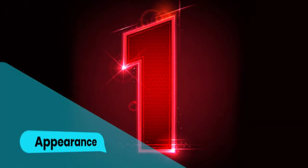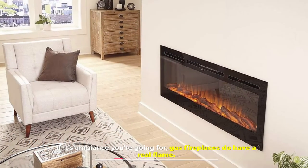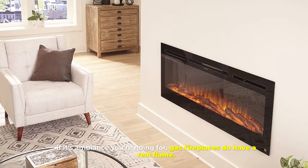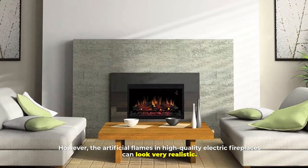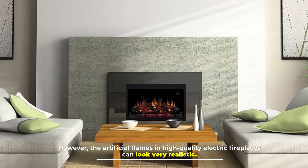Number 1: Appearance. If it's ambient you're going for, gas fireplaces do have a real flame. However, the artificial flames in high-quality electric fireplaces can look very realistic.